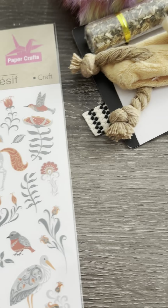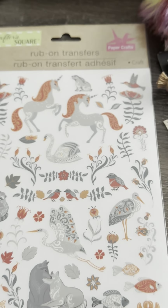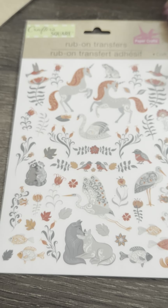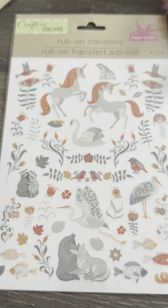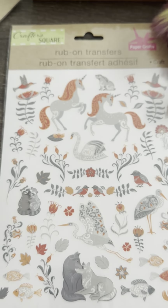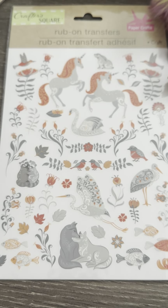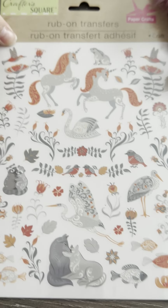Next she sent me these unicorn rub-on transfers — they're so cute! These would make really good journal pictures, or even to make tags or cards.